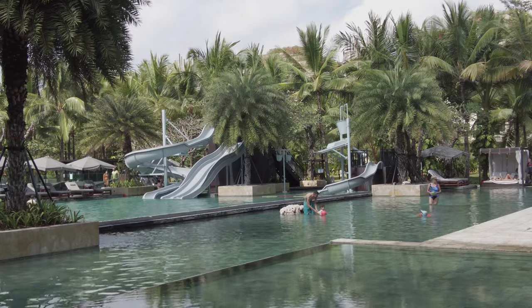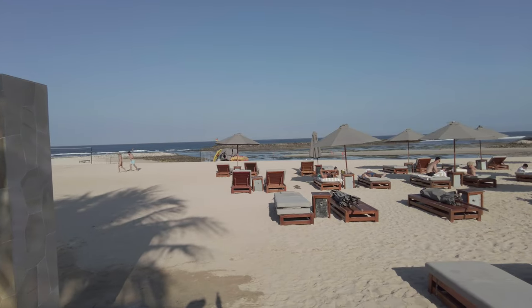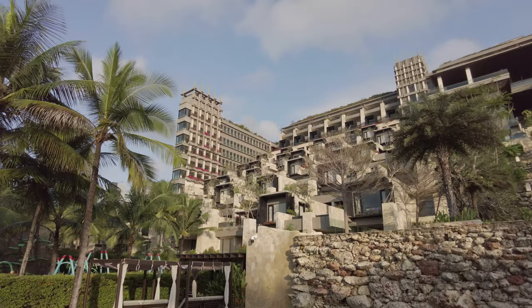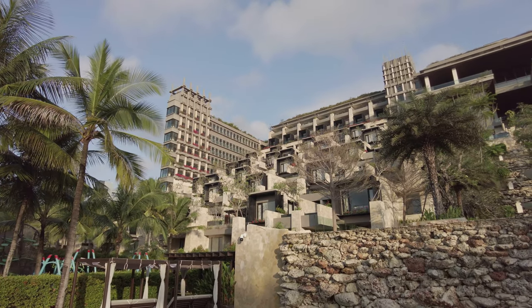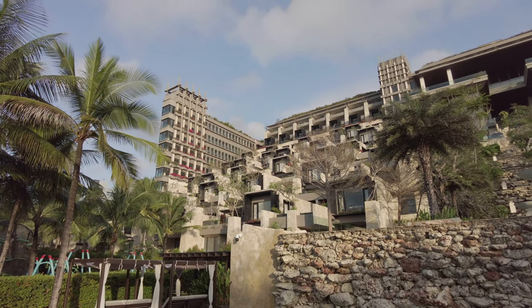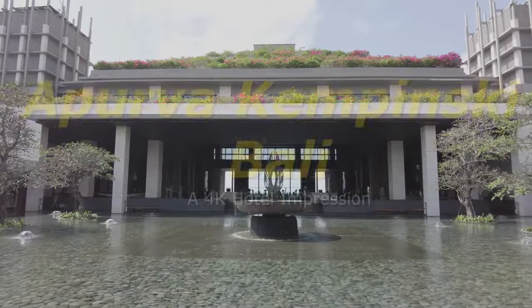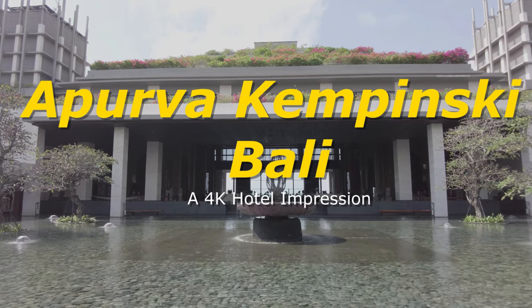Hey, this is JR, a.k.a. The Tourist. I'm still in Bali, and today I'm bringing you to the Aperva Kempinski Bali, the most architecturally stunning property I've ever stayed. Come inside with me and we'll have a look around. But do remember, this is not a review — it's merely my impression of the property.